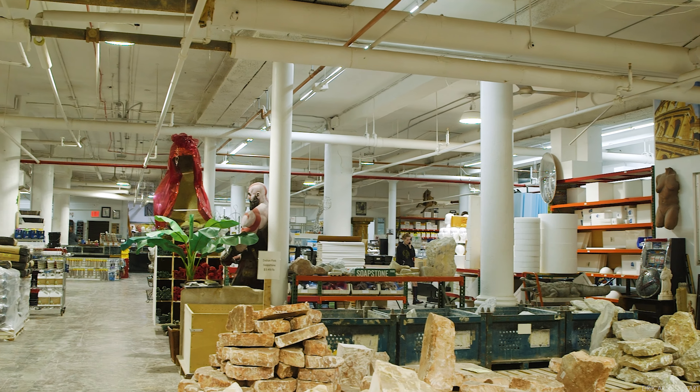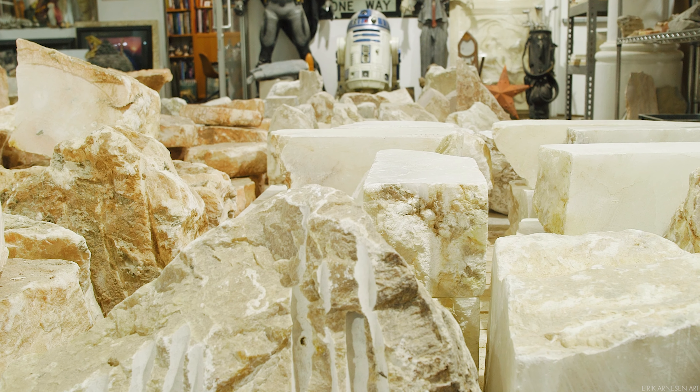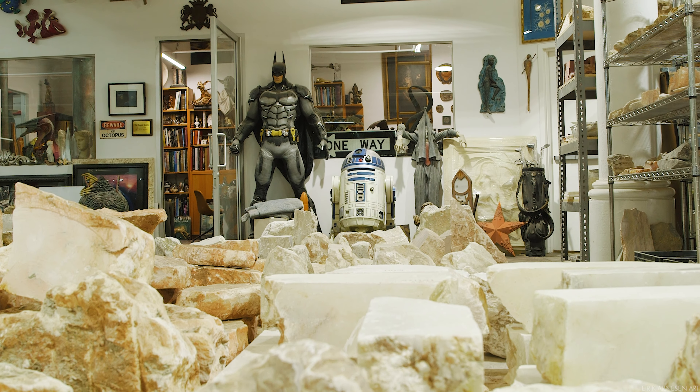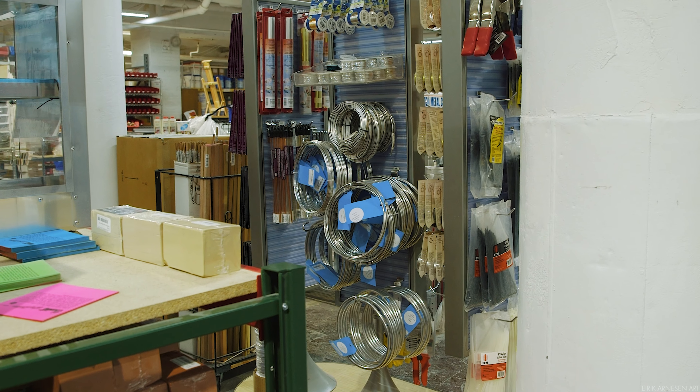It's a rare find, as most art stores are aimed at hobbyists, which they have to be, I guess, in order to survive. This place, however, is aimed at the professional with everything that a professional sculptor might need.